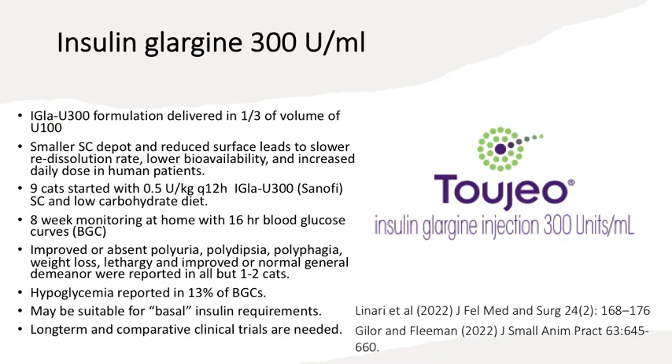Animals given intermediate acting insulin twice a day — that overlap occurs, but it's not perfect with regards to managing the postprandial increase in glucose. This led some research to look at newer products that are longer acting, not only in terms of formulation but also concentration. The typical concentration of insulin glargine was 100 units per mL, but one became available for human medicine at 300 units per mL. The concept was that a smaller depot with reduced surface area led to a slower re-dissolution rate, lower bioavailability, and slower absorption.